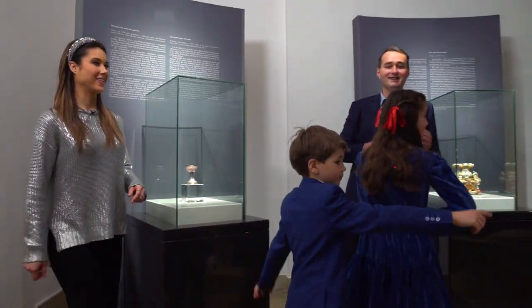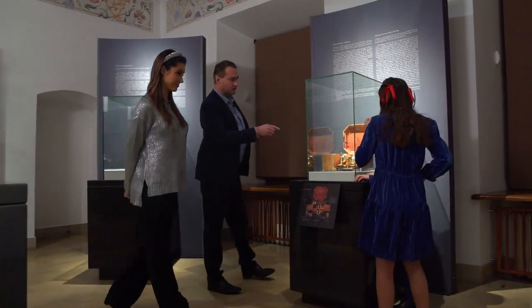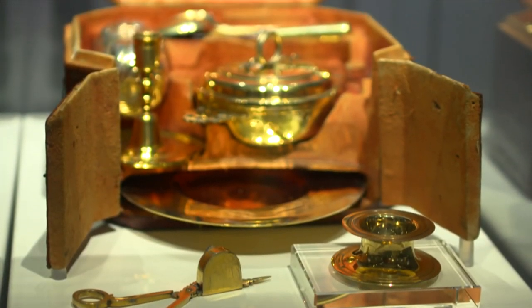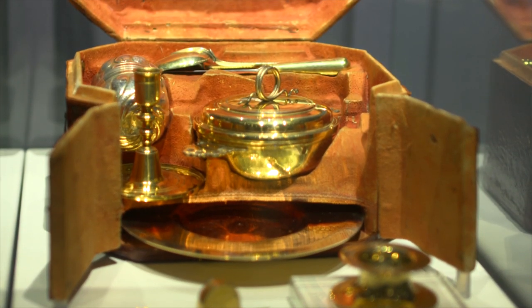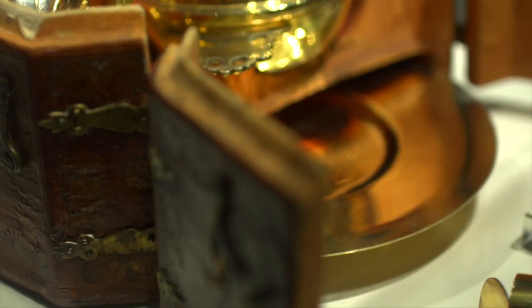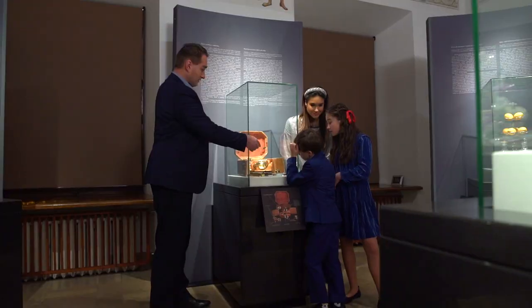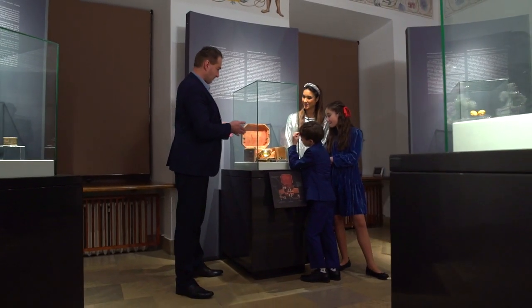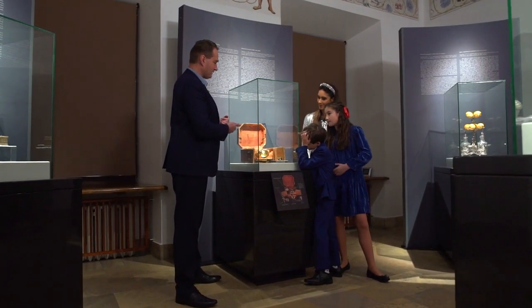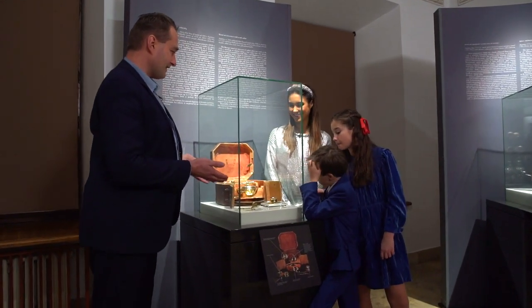Solniczkę można było na przykład zabrać ze sobą w podróż. Mamy tutaj taki lunchbox — ta solniczka znajduje się w tym miejscu. Takie pudełeczko rozkładamy: mamy talerz, kubek, sztućce, jeszcze świecznik, i oczywiście solniczka! Myślę, że na pewno ta potrawa, którą byśmy mieli ze sobą, byłaby bardzo smakowita — bo była dobrze przyprawiona solą, a sól nadaje smak różnym potrawom.